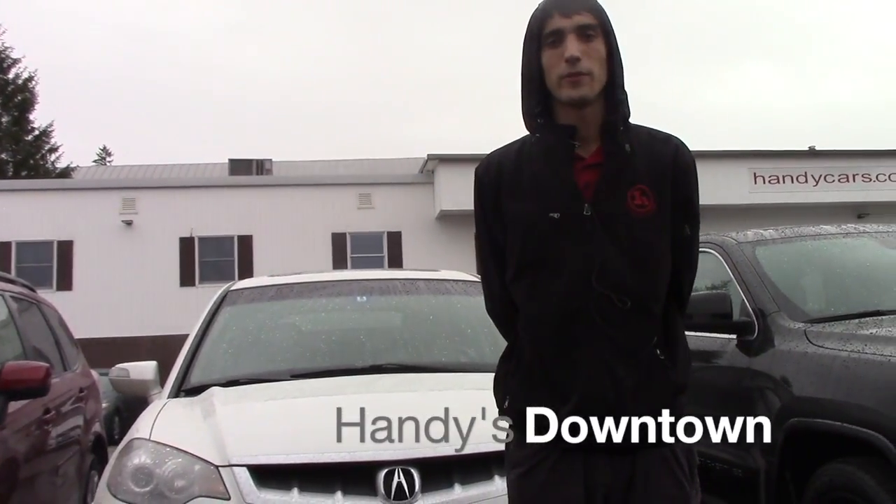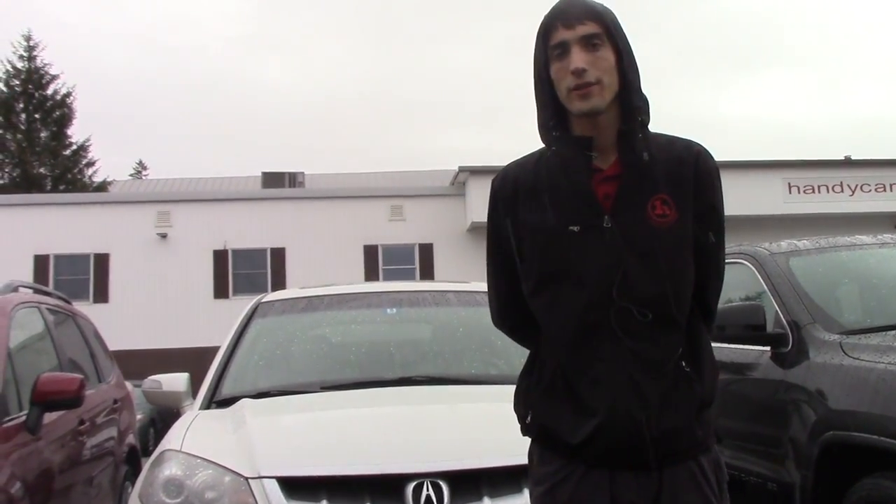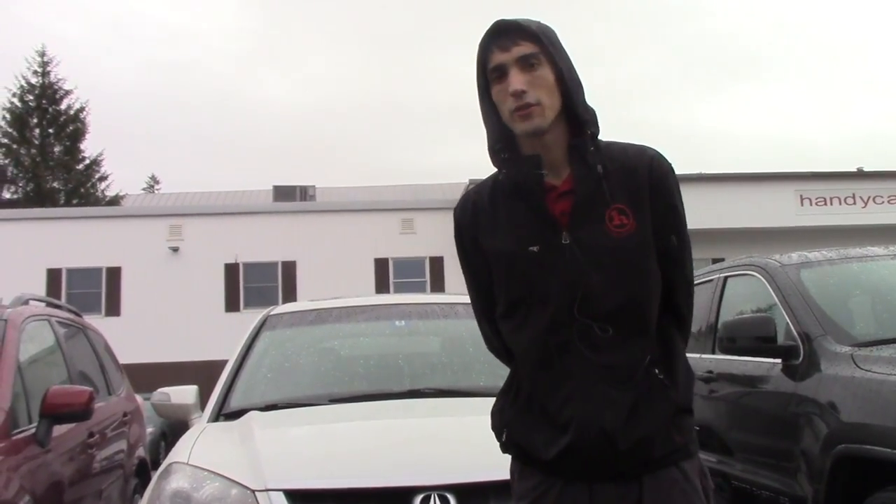Hello Tabitha, this is Matthew Wiemann from Handy Downtown. Thank you for inquiring on the 2007 Acura RDX.